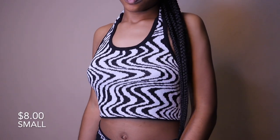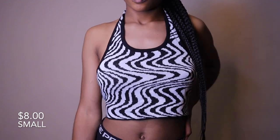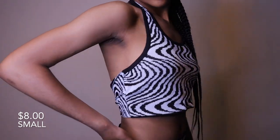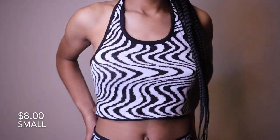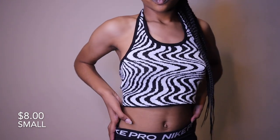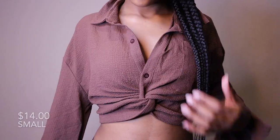Next I have this halter top with a white and black squiggly line design. It has a cute crisscross detail in the back. It's a nice material, not really that stretchy but has a little stretch, and it's not see-through at all. It's just a cute top.